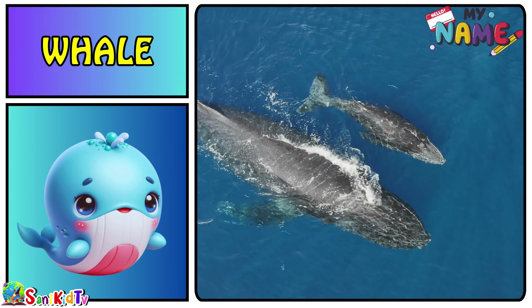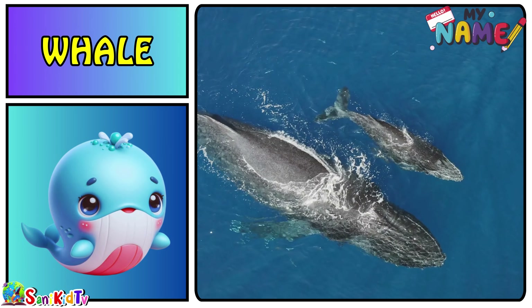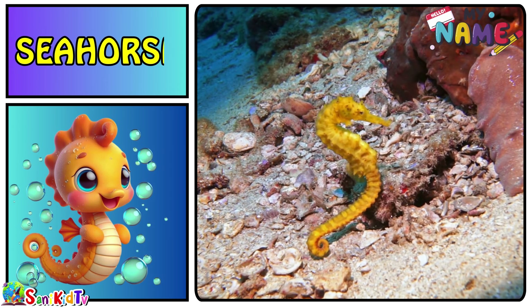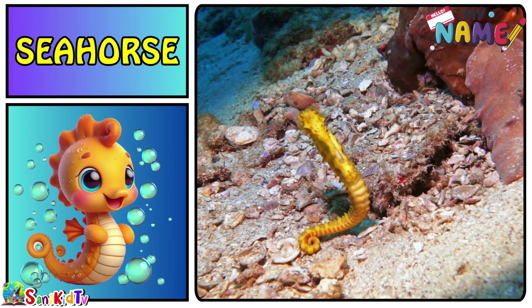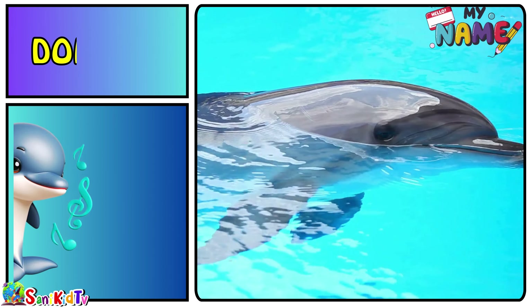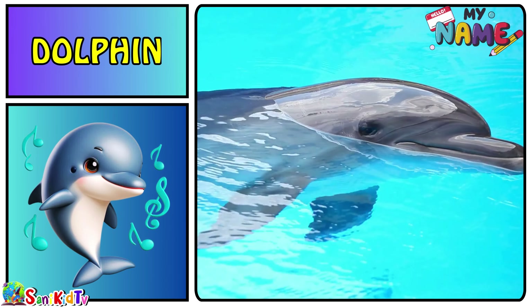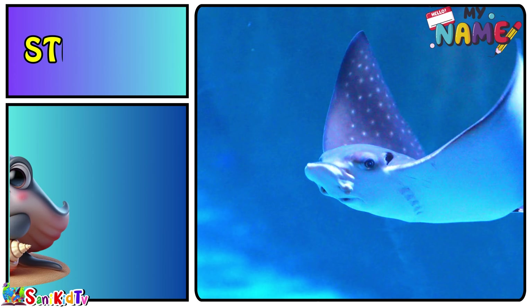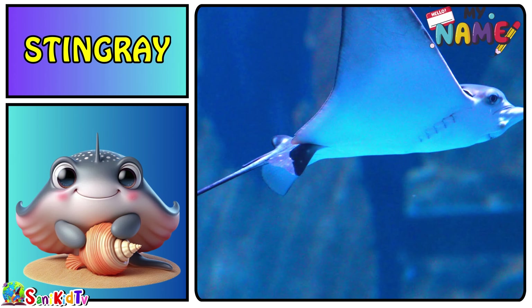Whale — this is a whale. Seahorse — this is a seahorse. Dolphin — this is a dolphin. Stingray — this is a stingray.